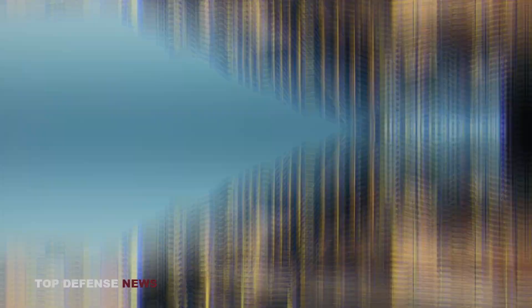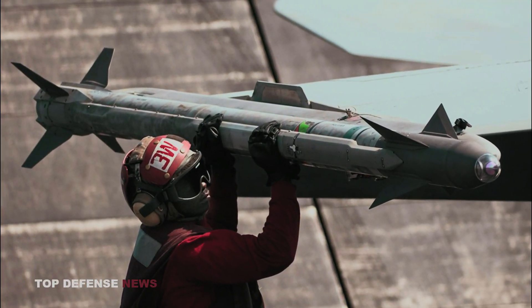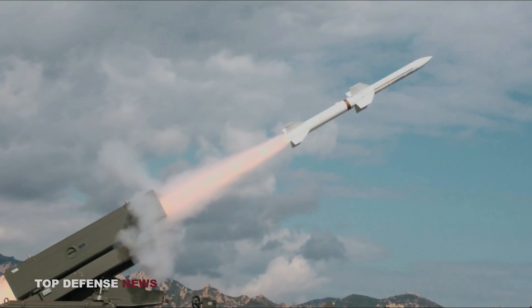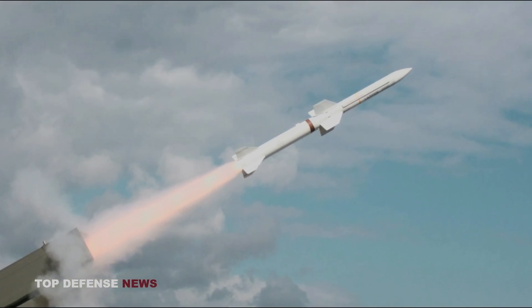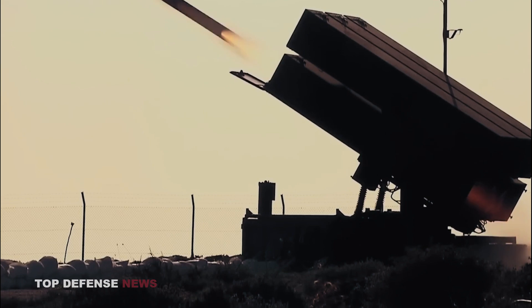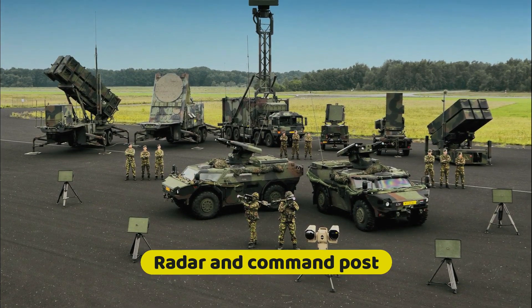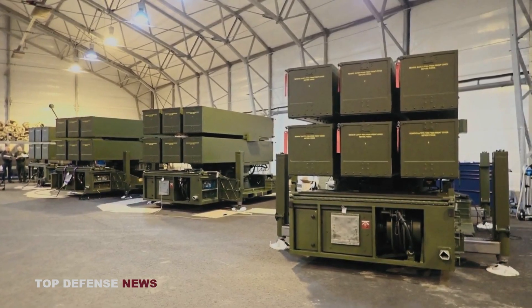This version of the missile is used by the Norwegian army, so there is a chance it will come to Ukraine. The multiple missile launchers can also fire the AIM-9X Sidewinder missile and the RIM-162 ESSM. This missile is capable of hitting targets at a range of up to 40 kilometers and at an altitude of up to 14 kilometers.